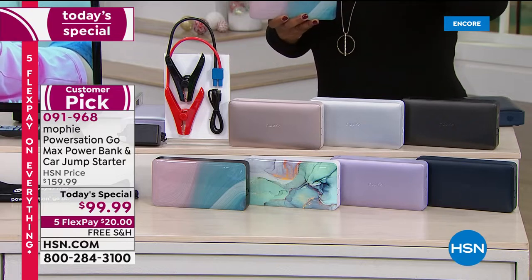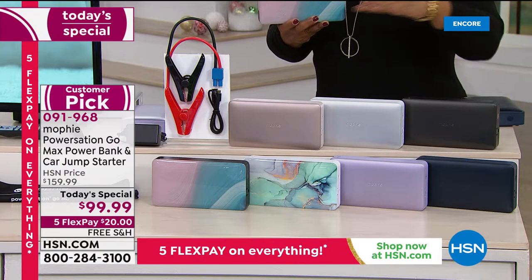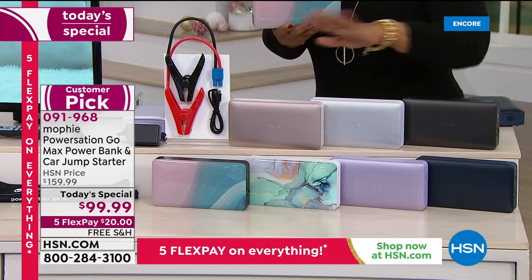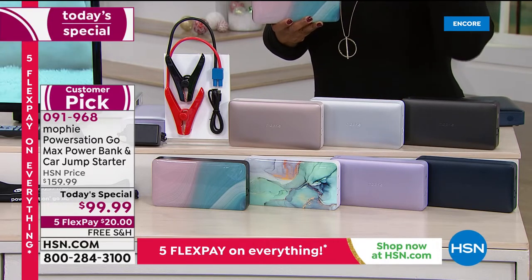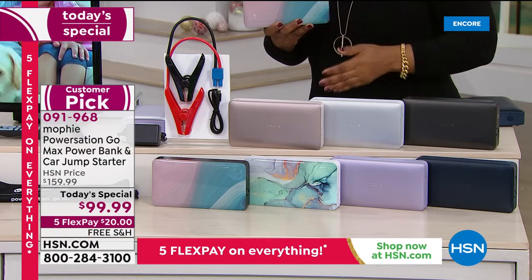We are 60% less than what you would find it anywhere else. This model is exclusive — it's their most powerful model they have ever brought. It's $20 to get it home. Everybody from your mom to your dad to your husband to your son to your daughter would love this.